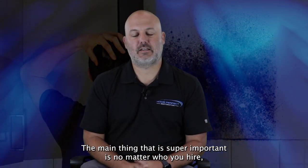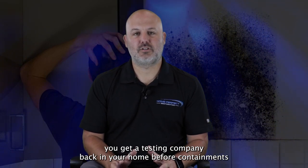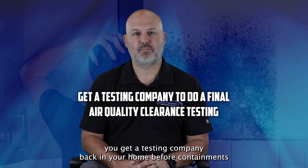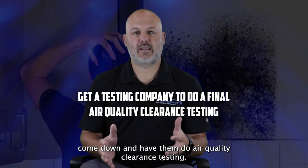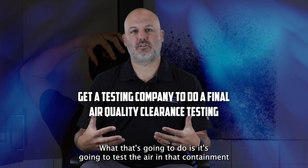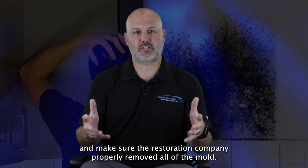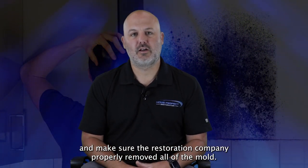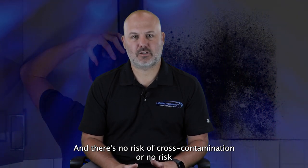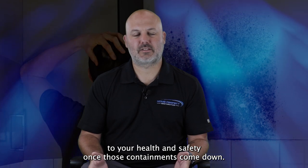The main thing that is super important is no matter who you hire, you get a testing company back in your home before containments come down and have them do air quality clearance testing. That's going to test the air in the containment and make sure the restoration company properly removed all of the mold and there's no risk of cross-contamination or risk to your health and safety once those containments come down.